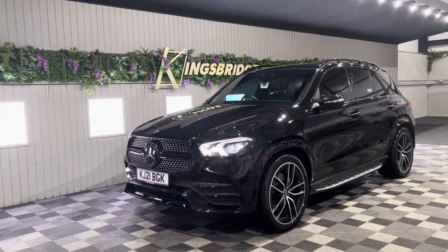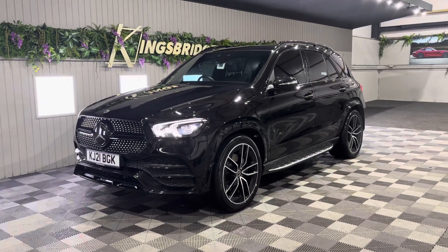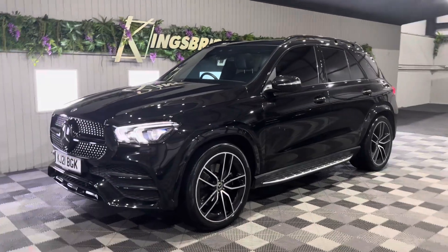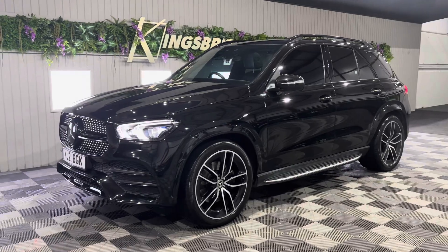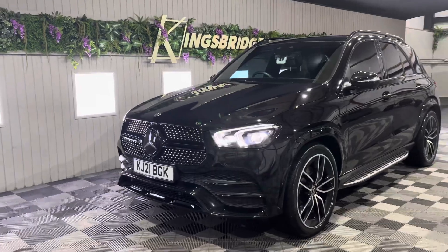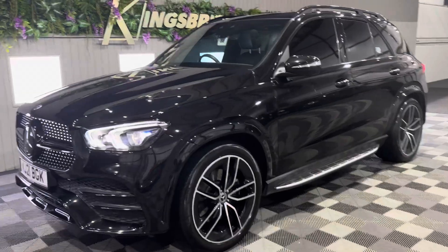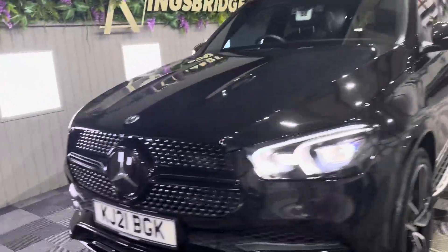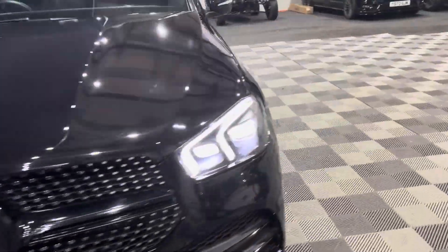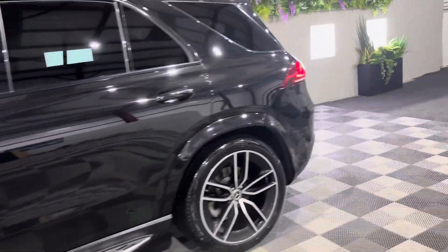It has full Mercedes service history and the seven seats option, so it's perfect if you have a family or often carry lots of passengers. It has the full night pack and it's all blacked out, looking really nice with the 22-inch alloy wheels. It's been de-chromed so it looks super sleek and sporty — all black, with side steps and privacy glass.